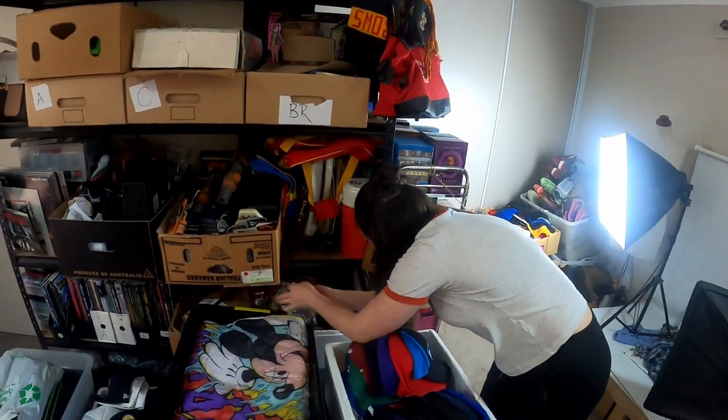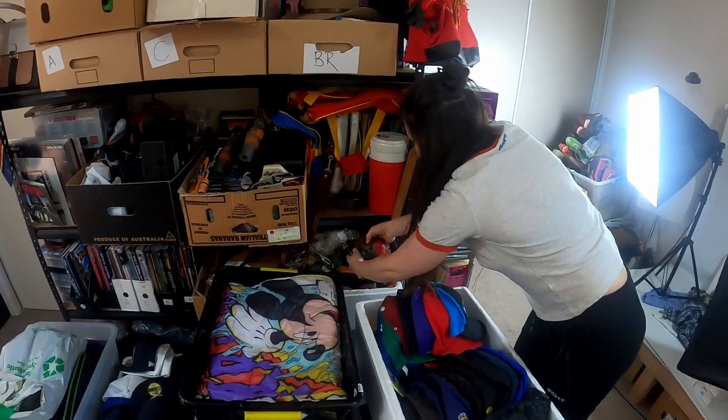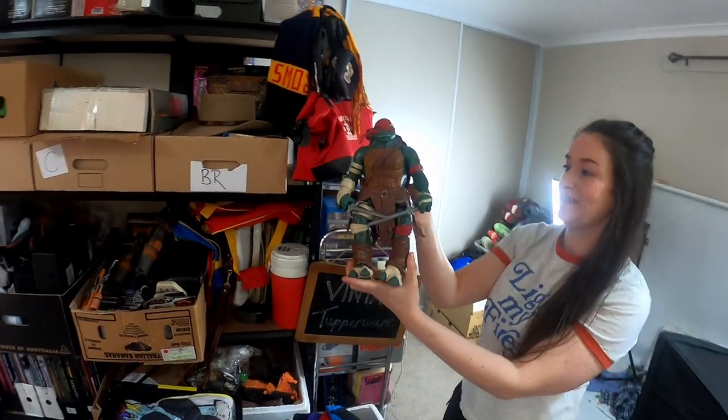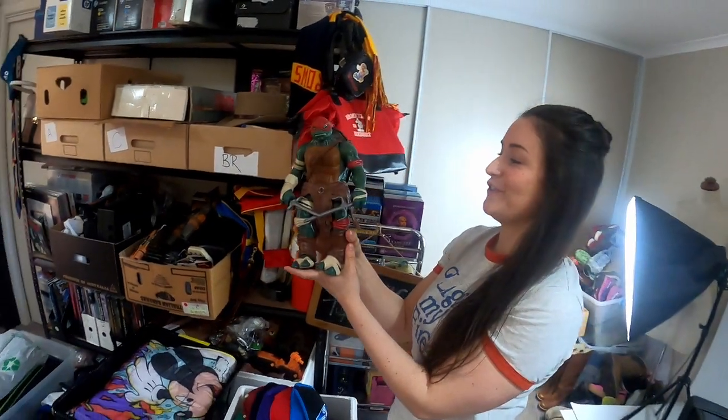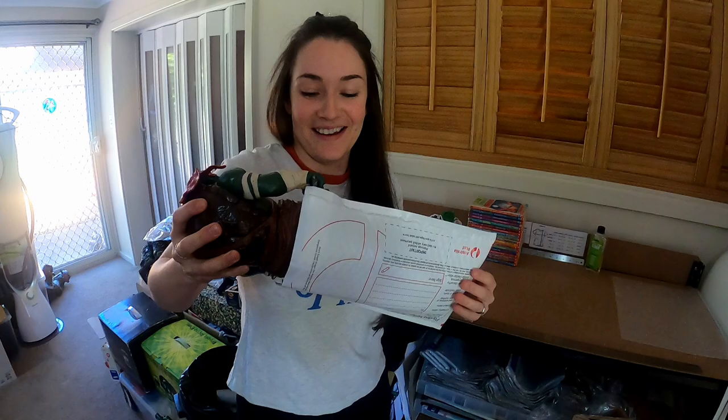An 11-inch Ninja Turtle going out the door — Raphael. I got this from Savers for about $5.99, sold for $29.95 free post. It's a big boy — probably going to sneak into a medium satchel. I'll make it a box but I don't think it's going in a bubble mailer.